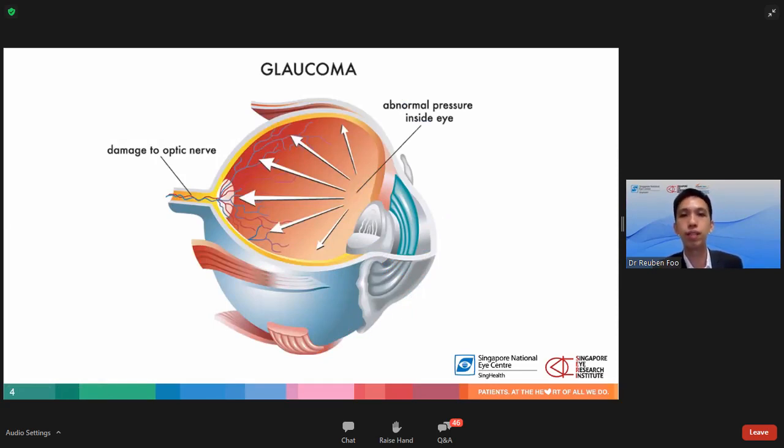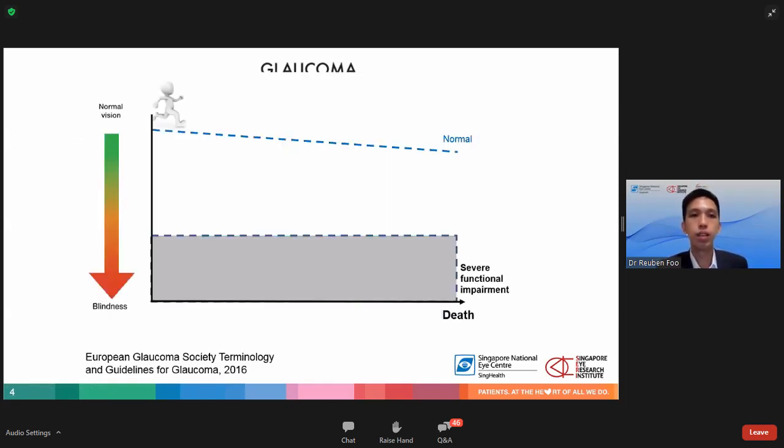The damage that happens within the eye occurs at the optic nerve. Due to abnormal pressure inside the eye, this pressure presses on the nerve and causes irreversible damage in the form of visual loss. Looking at this graph, from the time of birth to the time of death there is a gradual reduction in your vision; however, in a normal patient this will not lead to any forms of visual impairment.